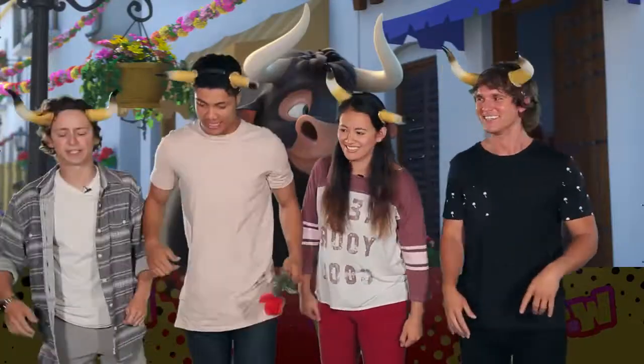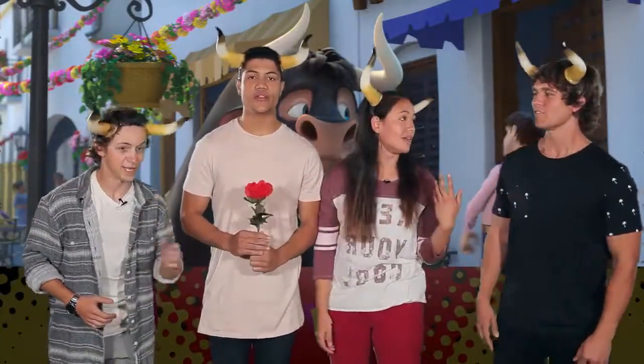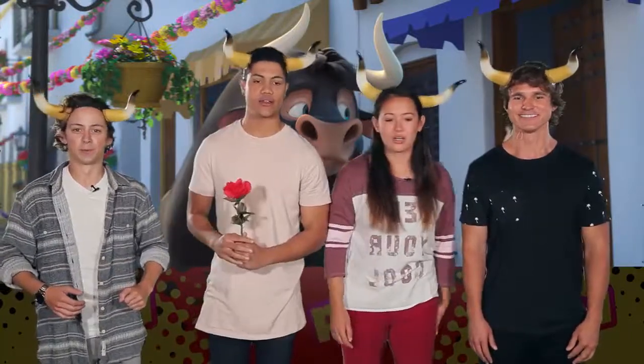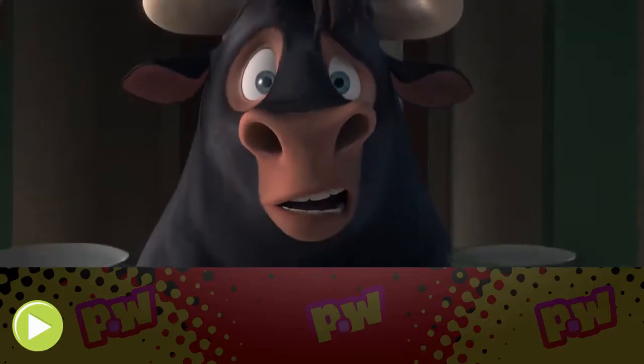It's the weirdest thing I've ever done. We agree — it's Ferdinand. This is the movie that we're going to be reviewing today. Ferdinand. We agree with Ferdinand. Let's have a look. Let's watch this. At least he's not in the china shop.